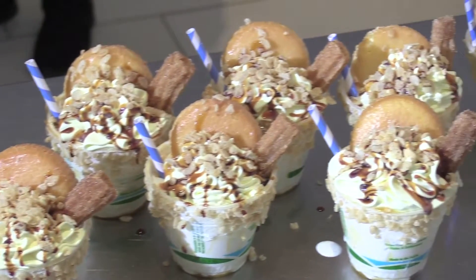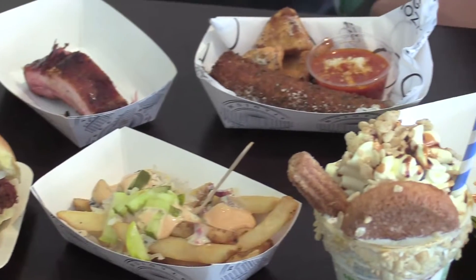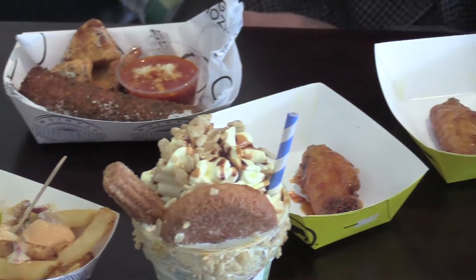My personal favorite, the Tres Leches Milkshake. Last year, we rolled out two new Hispanic-inspired food items. It sold so well that we ended up offering it this year at the stadium. Whether your cup of tea is sweet or savory, there's something for everyone.